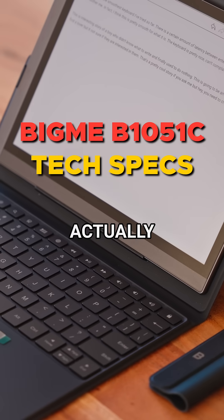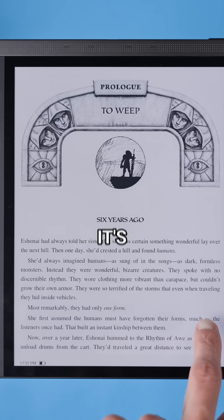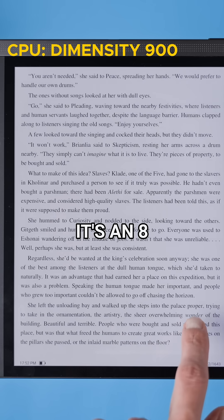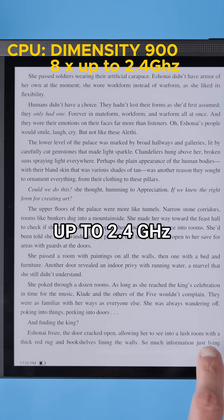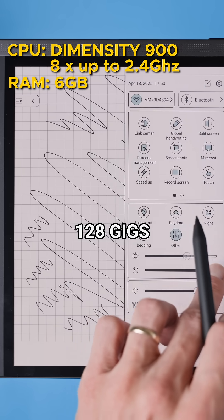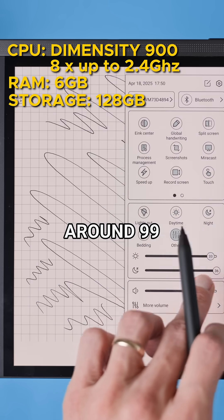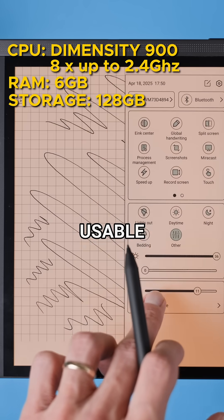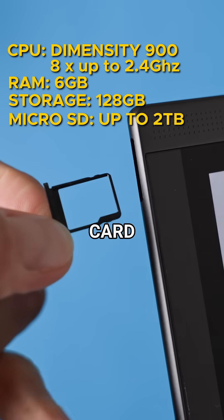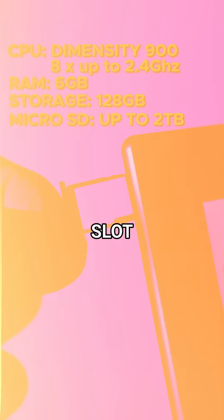The Bigme B1051C has a lot to show off. It's powered by a Dimensity 900 processor, an 8-core chip that runs up to 2.4 GHz. You also get 6 GB of RAM and 128 GB of storage, with around 99 GB of actually usable storage. You can expand it with a microSD card up to 1 TB thanks to the built-in slot.